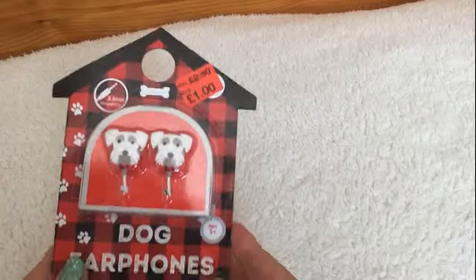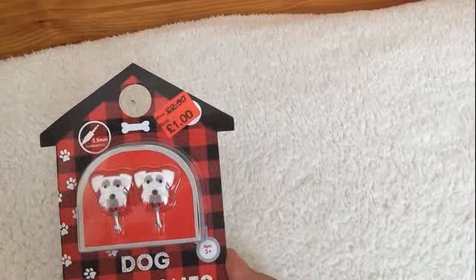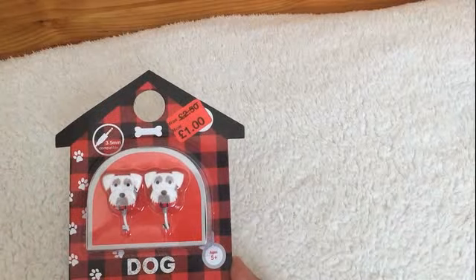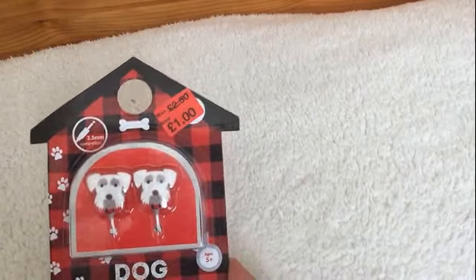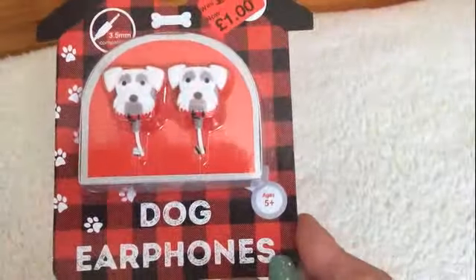The last two items: I had to buy these dog earphones. These were originally £2.50 down to £1.00. I just thought with the little scutty dogs, again a nice little stocking filler.